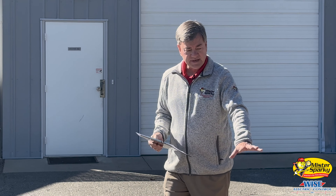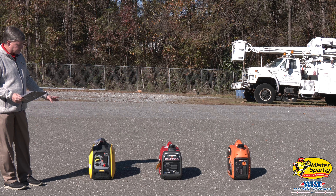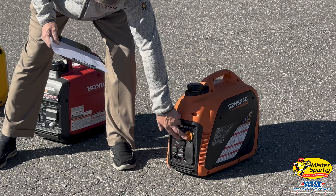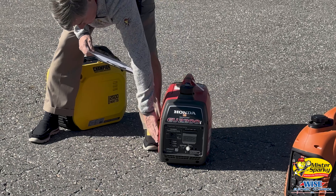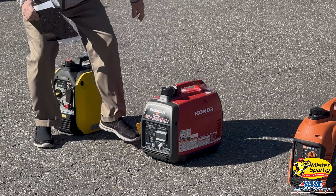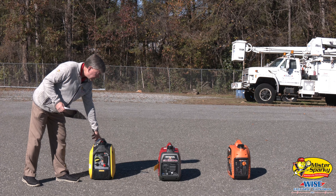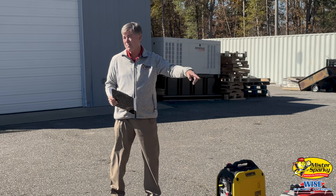Now they all have CO sense, which means they all will sense carbon monoxide and shut down in case there's carbon monoxide in the area. Don't ever put these in an enclosed space. They all pretty much have the same features, but I will point out a few differences. They all have dials — there's a dial on the Generac, there's a dial on the side of the Honda, and then there's a dial on the Champion, so they've made this very easy. The Champion has a vent here, and the Honda has a vent there that you have to open. The Generac has an automatic vent.